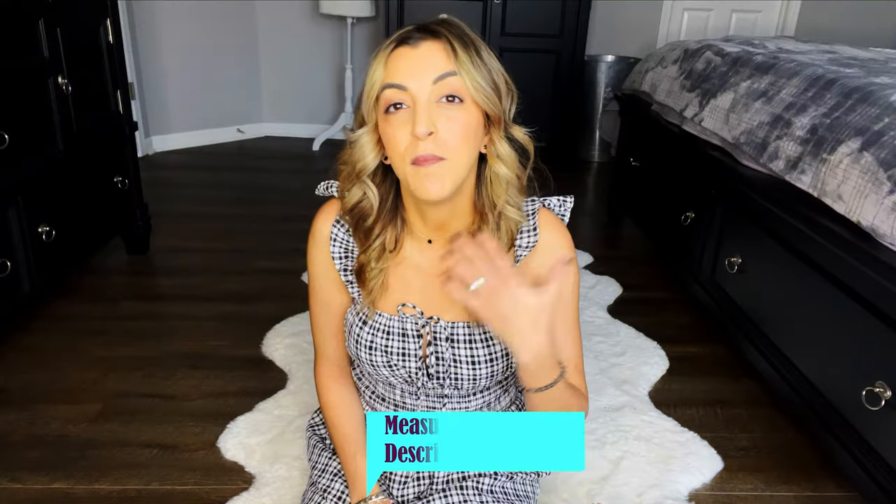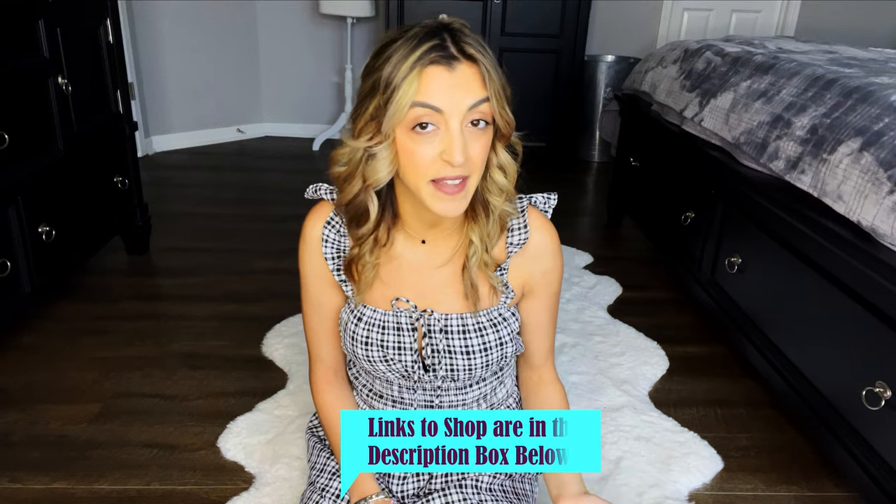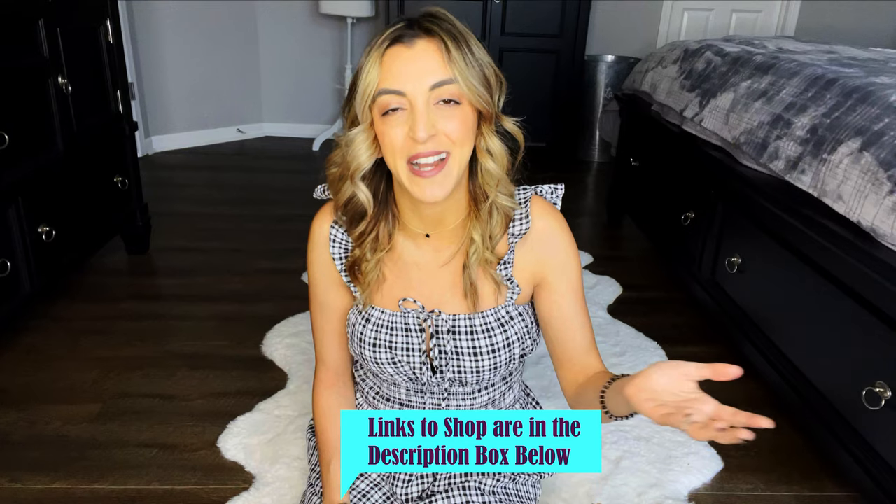I want to show you and go through all those looks with you today. All my measurements will be in the description box below to help you for reference. Any of these items today can be found linked below in my description box, and I do receive a tiny commission from the sale if you choose to shop through any of those links. This video is not sponsored by Express.